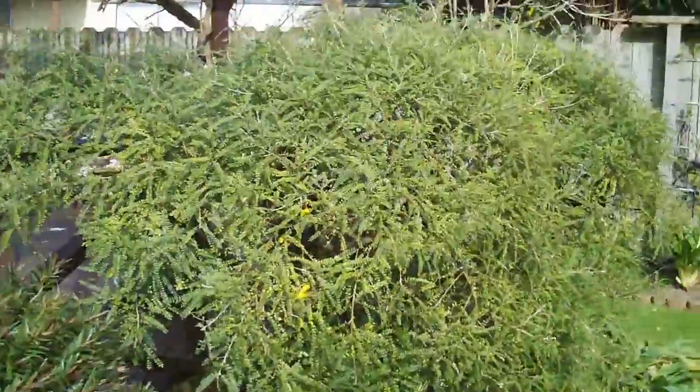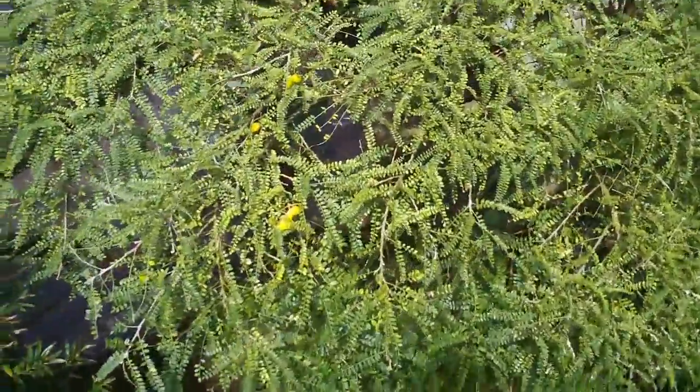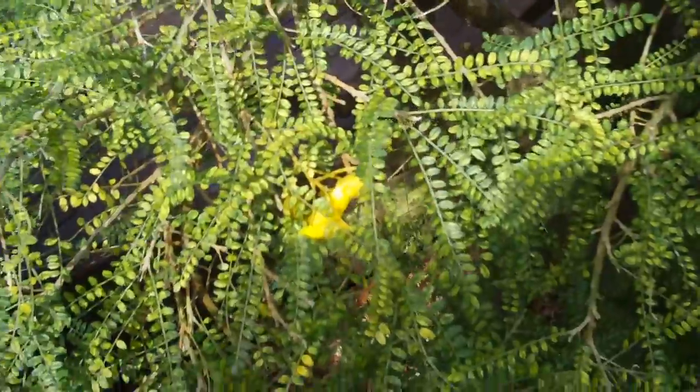Kowhai just starting to come into flower. Pretty soon we're going to have all the little birds down here feeding on the nectar and the flowers.